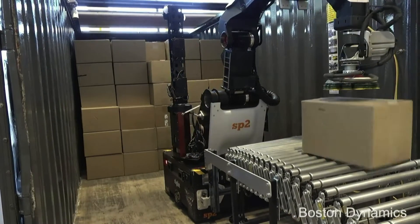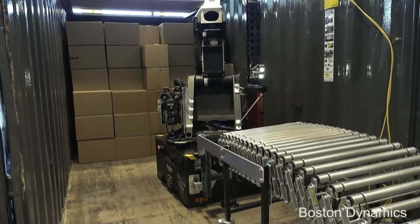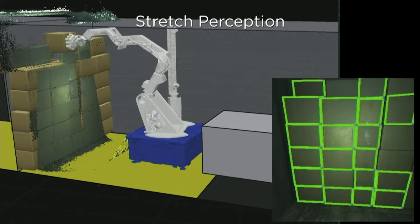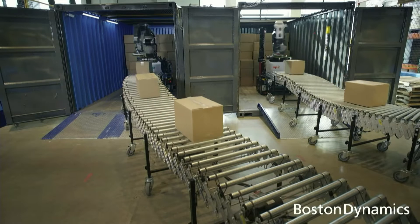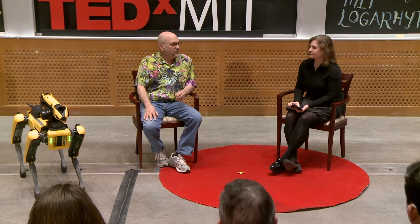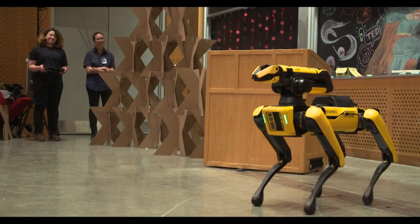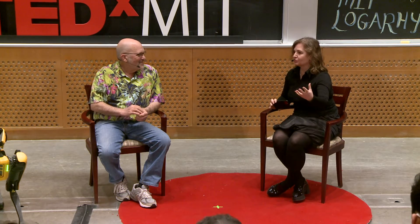I thought I'd also show our other product that we're working on, which is Stretch. This is the opposite of a platform — rather than being general purpose, this robot does exactly one thing: it determines something is a box, picks it up, and repositions it either on a conveyor belt or on a stack of boxes. There are about half a trillion boxes handled every year around the world, so there's tons of this kind of work to be done. It's very unpleasant work for humans, and we expect robots like this to be used in those environments.